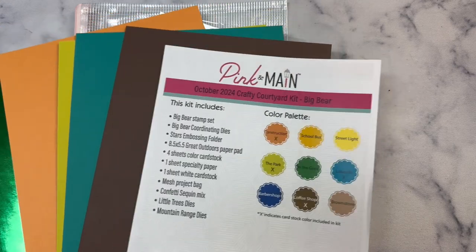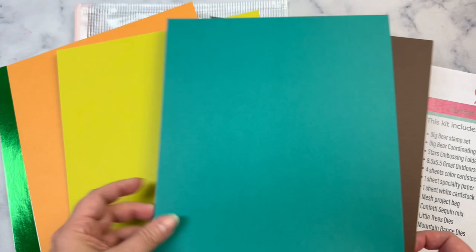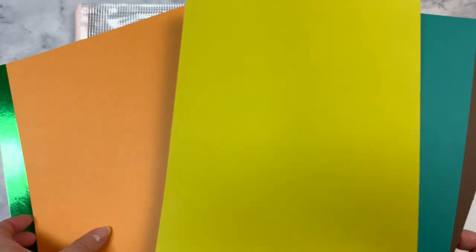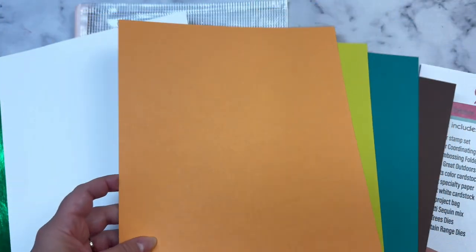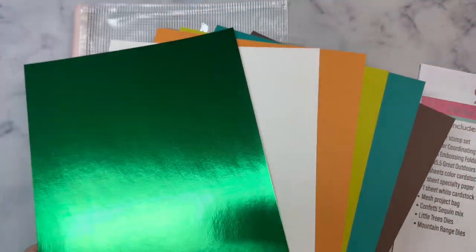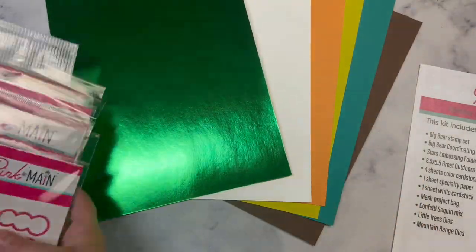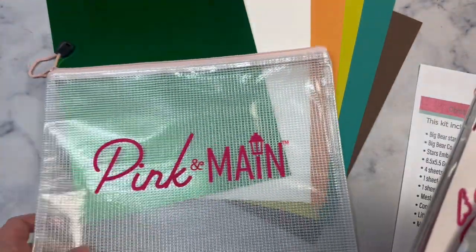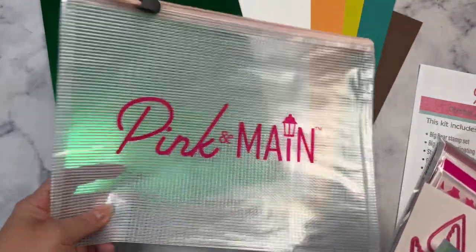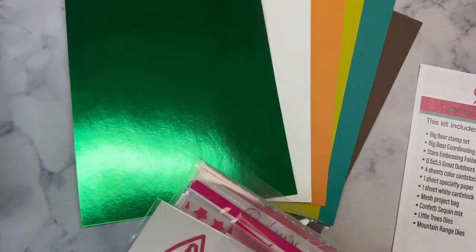For this month's kit you get a Coffee Shop, one of the Lakeside, you get the Park Construction, a sheet of white Ice Rink cardstock, plus the specialty cardstock in this beautiful green foil. As always you get the zippered project pouch. I love to use these to keep my stuff in whenever I am traveling or even just to store them.